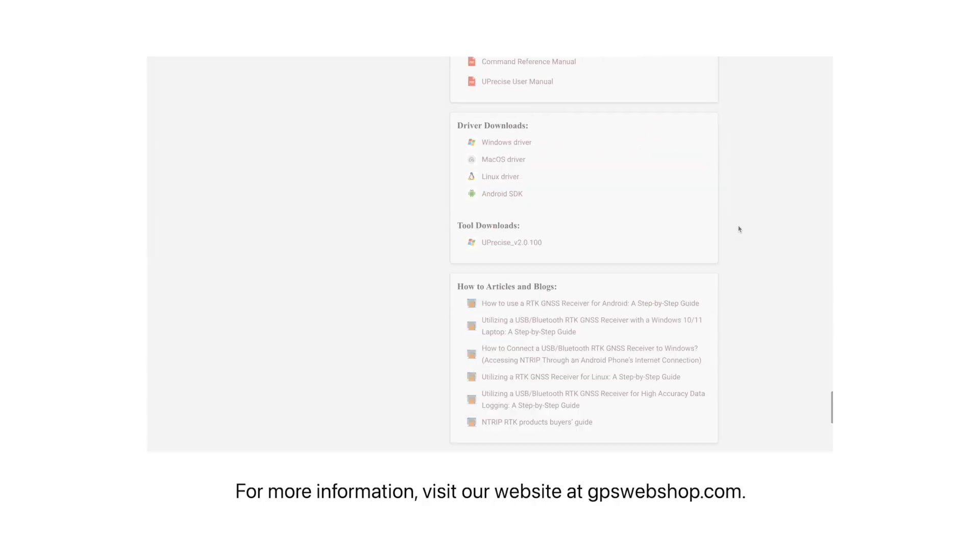For more information, please visit our website at GPSwebshop.com. Thank you for watching and have a great day.